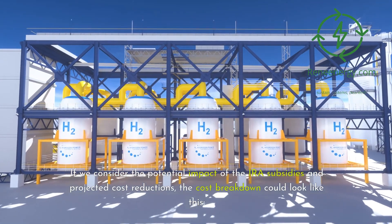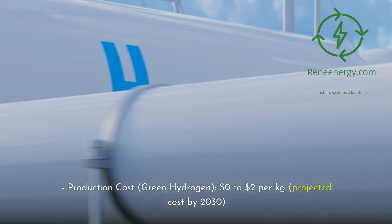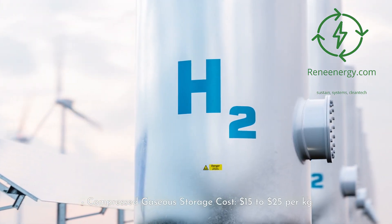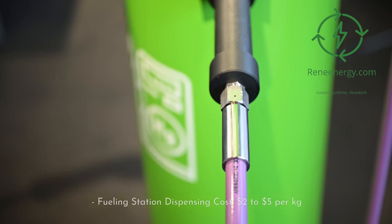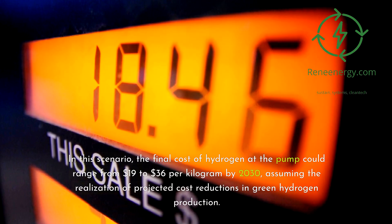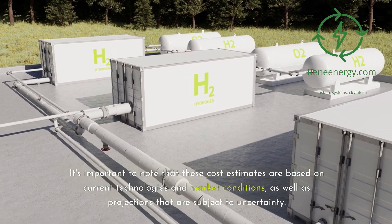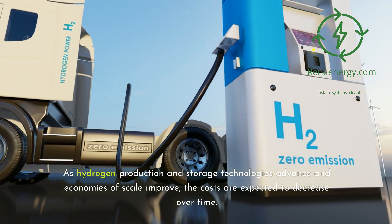If we consider the potential impact of the IRA subsidies and projected cost reductions, the cost breakdown could look like this: production cost (green hydrogen) $0 to $2 per kilogram projected by 2030; compressed gaseous storage cost $15 to $25 per kilogram; distribution cost (trucking) $2 to $4 per kilogram; fueling station dispensing cost $2 to $5 per kilogram. In this scenario, the final cost of hydrogen at the pump could range from $19 to $36 per kilogram by 2030. It's important to note that these estimates are based on current technologies and projections subject to uncertainty, and as technologies advance, costs are expected to decrease over time.